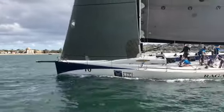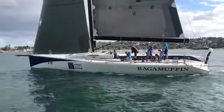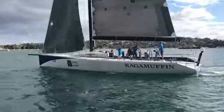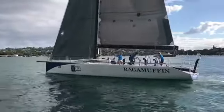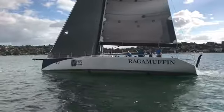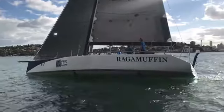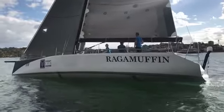She has three keels, part of the inventory, and also two rudders. So a nice scalable package — either one design TP52, or what she's probably most useful for now is a really good, strong, competitive offshore yacht.